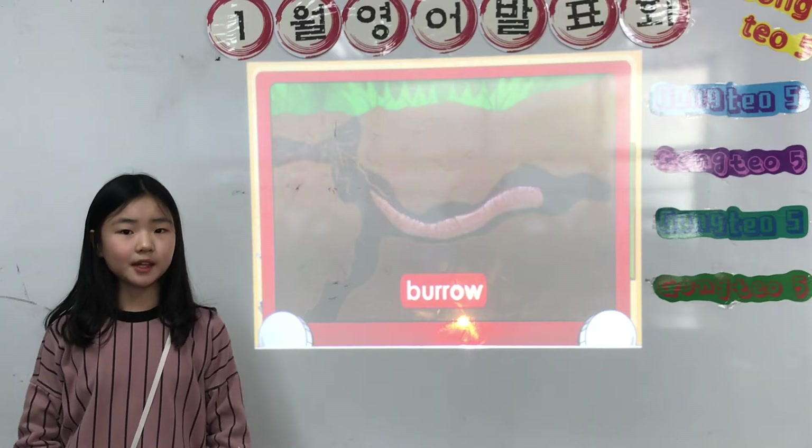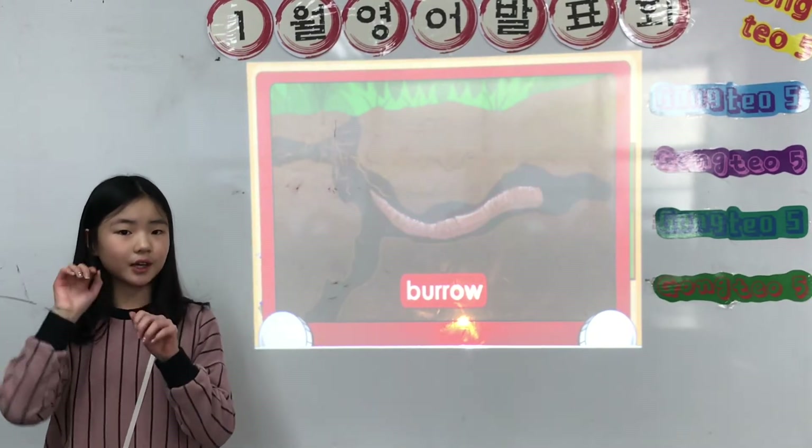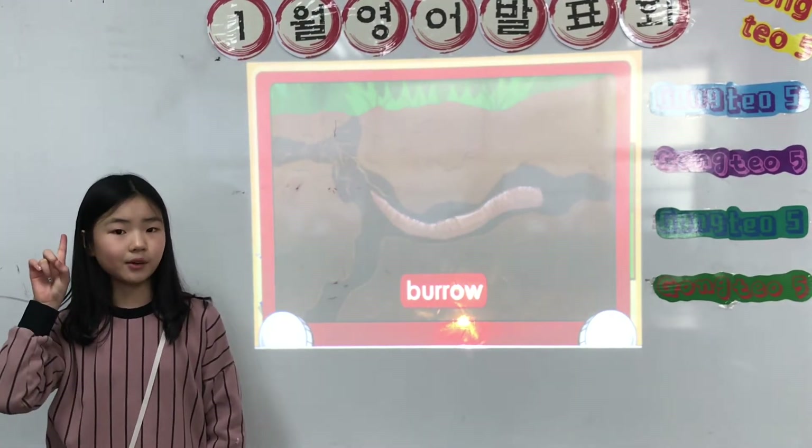Burrow. Earthworms live underground where it is dark and damp. They create tunnels by digging through the dirt. These tunnels are called burrows.